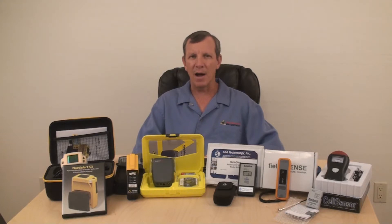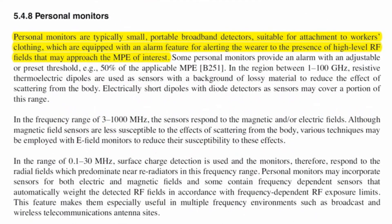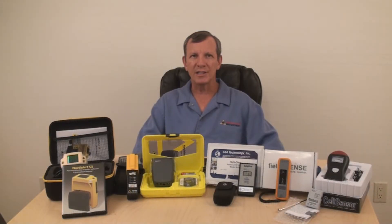Exactly what is an RF monitor? IEEE Standard C95.3 states: personal monitors are typically small portable broadband detectors suitable for attachment to workers' clothing, which are equipped with an alarm feature for alerting the wearer to the presence of high-level RF fields that may approach the MPE of interest. A personal monitor should assist workers from exceeding the maximum permissible exposure limits, or MPE, but it should not unnecessarily impede work when an exposure risk doesn't exist.